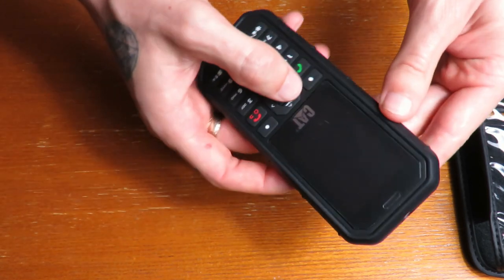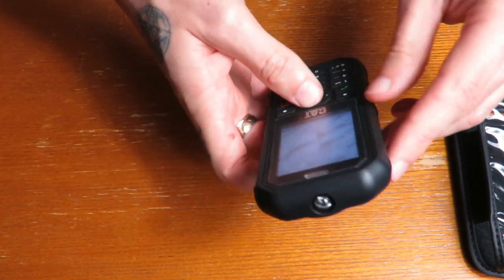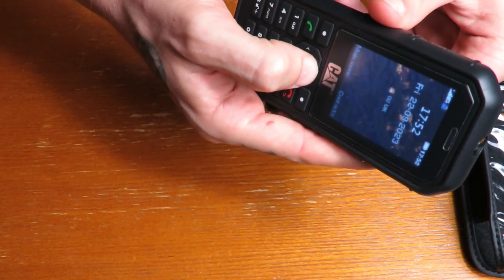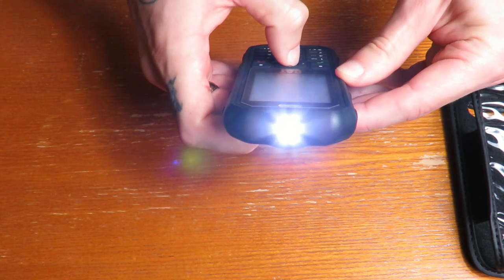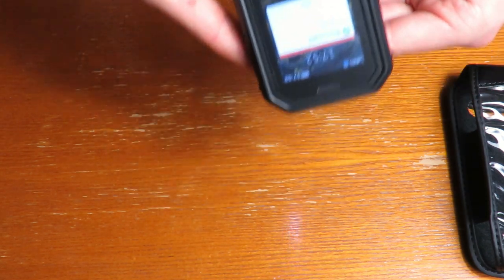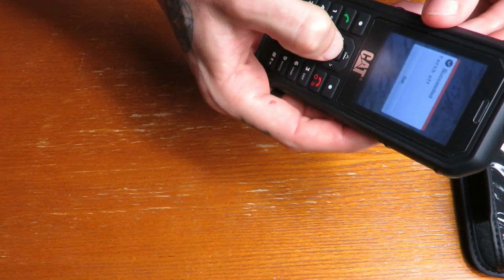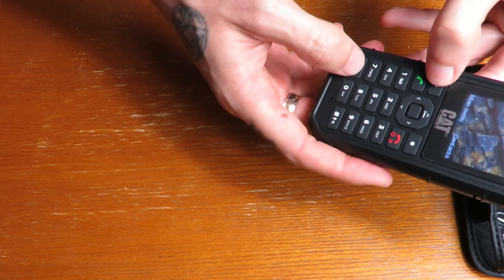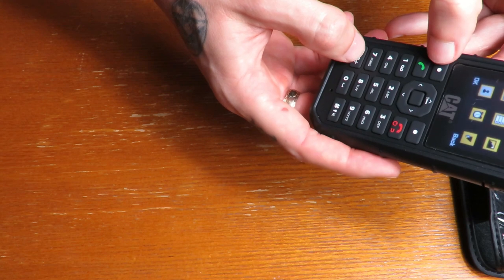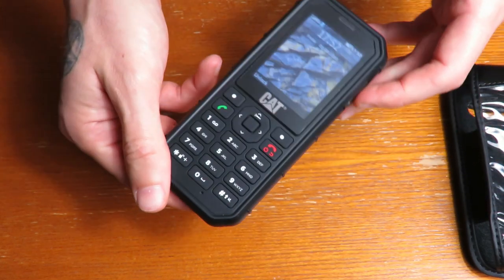You can tell when you pick this up that it is a heavy-duty mobile phone — it's not your standard phone, it is built to last. To turn the torch on you just hold the top button here, and you can see it comes on. It's quite good, it would do the job. Hold it again to turn it off. You lock it like an old-style phone by pressing the two buttons.